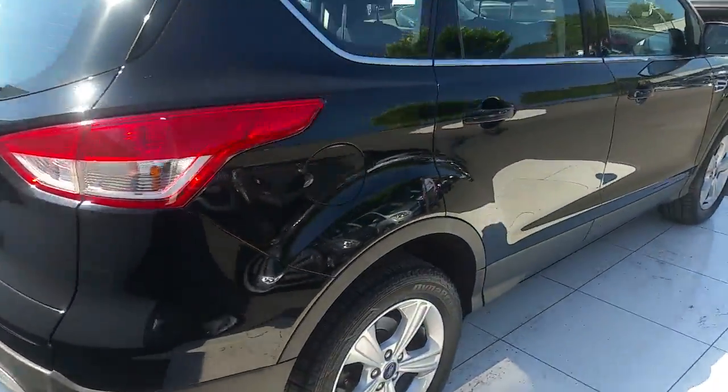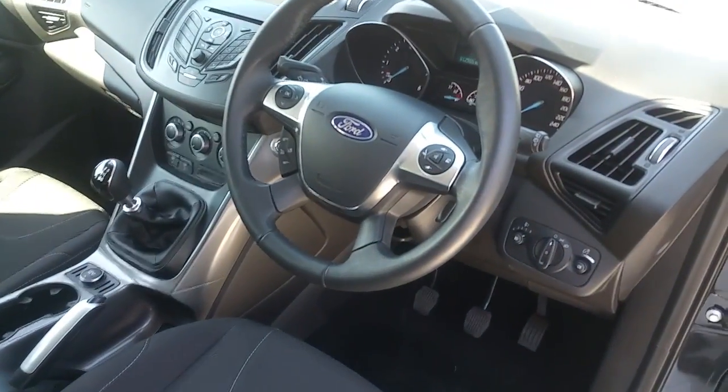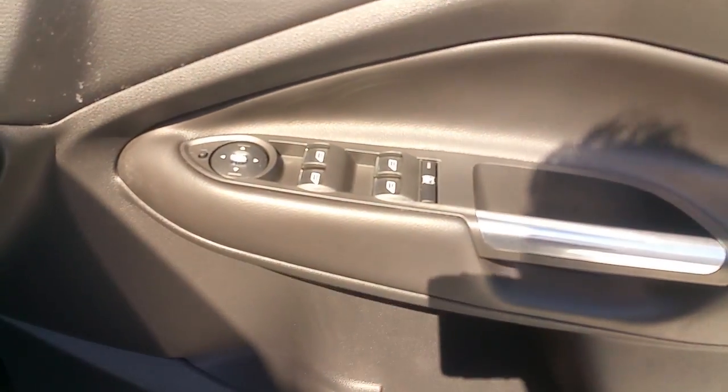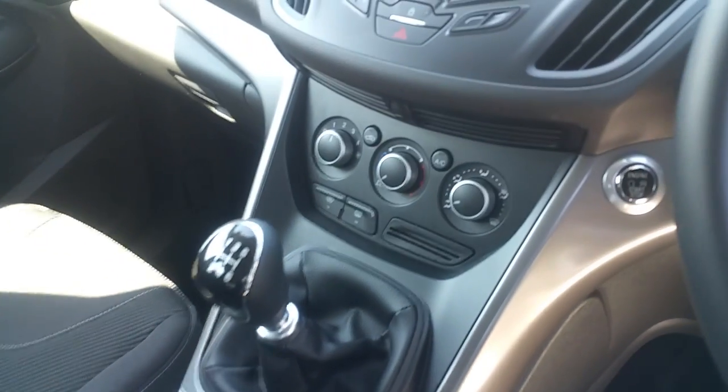Looking inside now: multifunctioning steering wheel, Bluetooth, cruise control, electric windows, electric mirrors, cup holders in the middle, air conditioning.